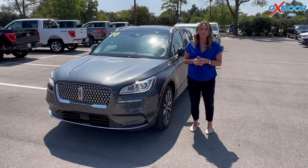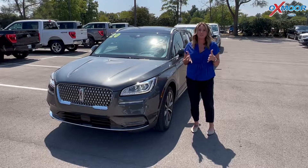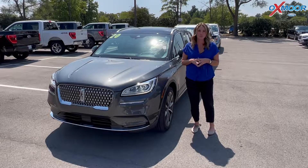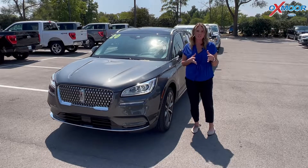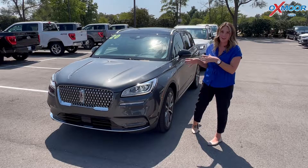Hello everyone, welcome to our pre-owned vehicles of the week. I'm Gabrielle and I'm over here at Oxmoor Ford Lincoln. We have three vehicles that we're gonna go over some details on. Let's go ahead and start with this one right here.